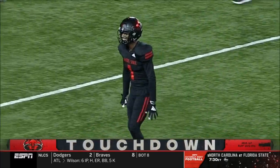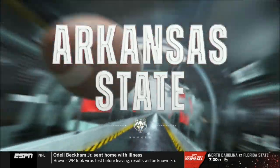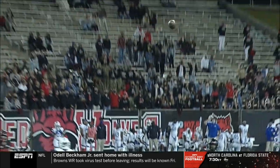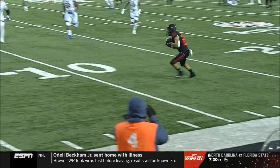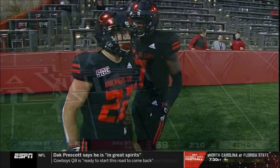Trick play — we were waiting for something out of the Red Wolves. And I don't care if you don't like the nickname: the Sun Belt is the Fun Belt, and we're seeing it on Thursday night football. Arkansas State takes the lead, 4:23 left.